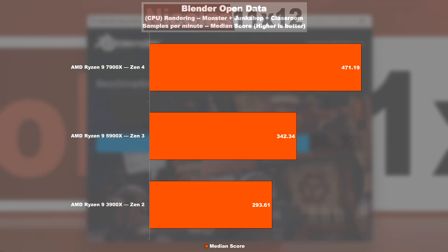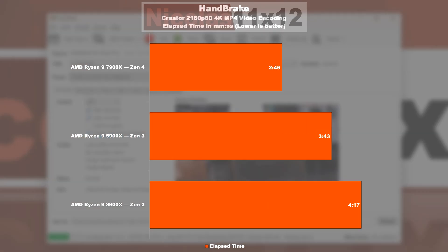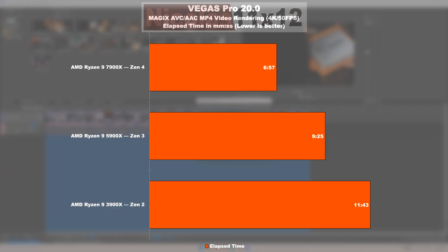In the popular Blender rendering test, the 5900X offers roughly 17% more performance over the 3900X, with a truly massive gain from the 7900X performing 38% better than the 5900X. In Handbrake video encoding, Zen 3 completes its task 13% faster than Zen 2, with a bigger gain of about 26% measurable from Zen 3 to 4. As far as video rendering in Vegas Pro 20 is concerned, Zen 3 offers 20% better results over Zen 2, while Zen 4 allows for a 26% increase in rendering speed over Zen 3.